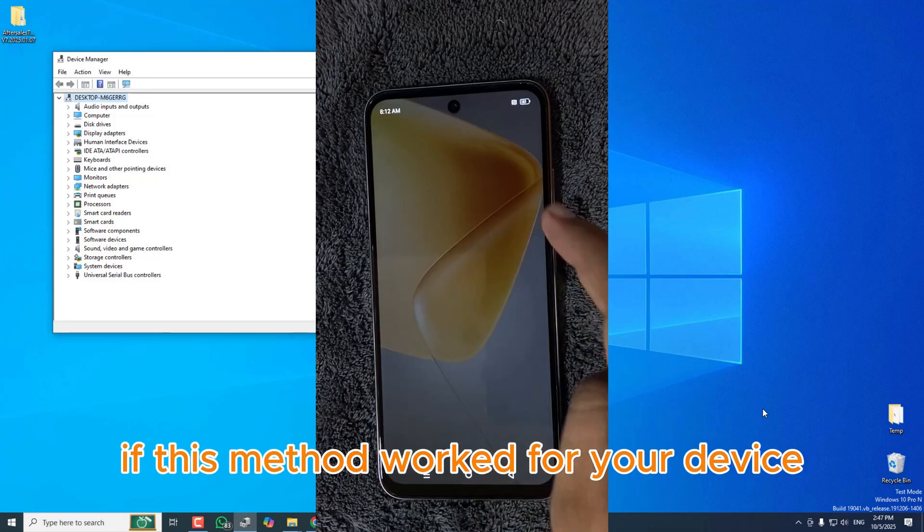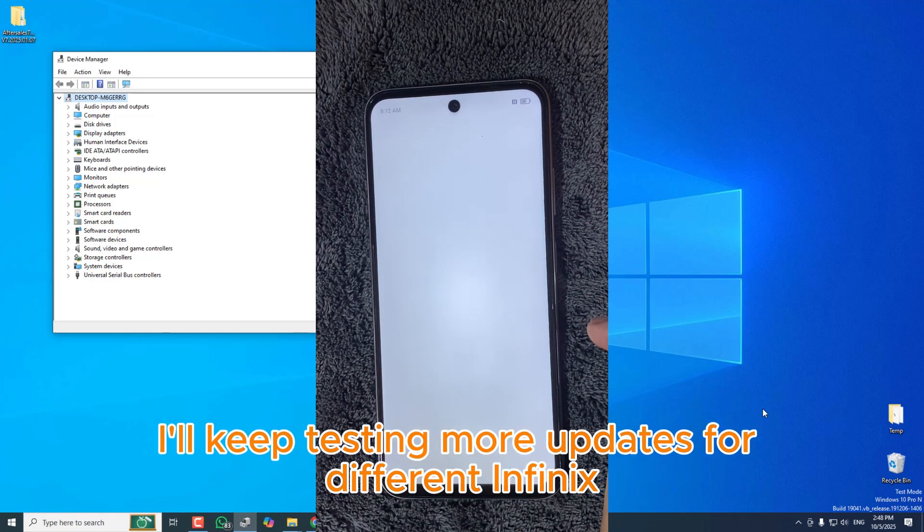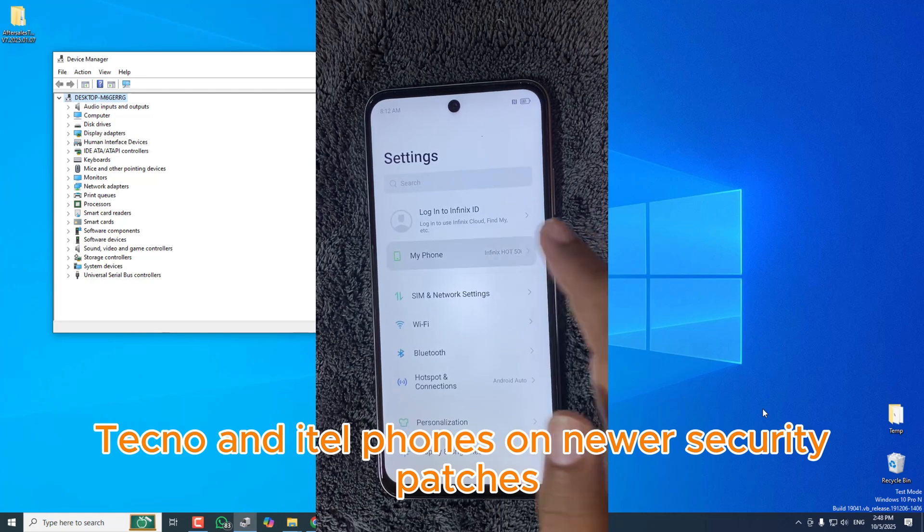If this method worked for your device, don't forget to drop a comment below and tell me your model name. I'll keep testing more updates for different Infinix, Techno, and Itel phones on newer security patches.